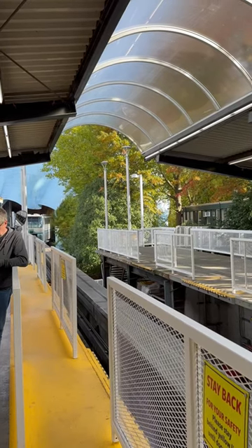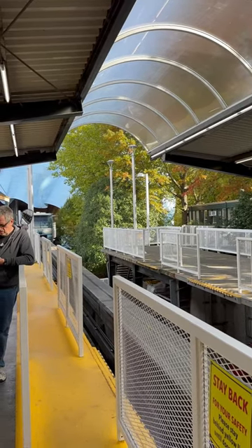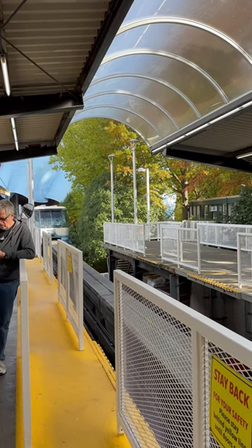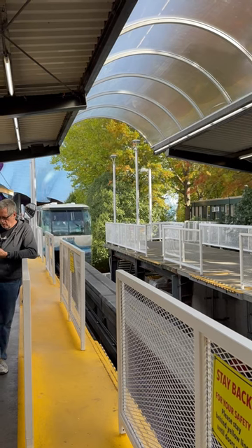This is Seattle's monorail and it dates back all the way to the 1962 World's Fair. Let's ride it. The station actually has turnstiles and you can use your ORCA card to swipe in. It's more of a tourist attraction.